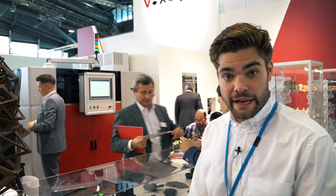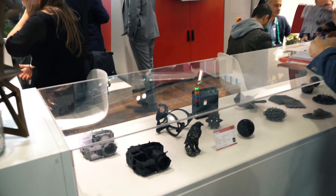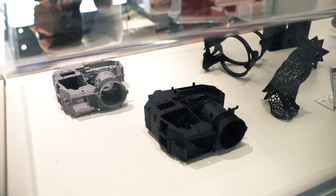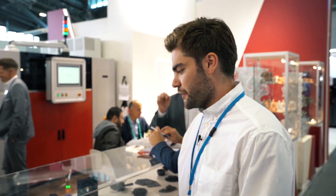At Voxeljet UK they recently installed the printer product workflow as well. This now helps Voxeljet to get from these grayish parts to these black beauties over here. It's great to see that our technology also works with a very productive technology like high-speed sintering. Black is industrial and it looks very good on these parts.